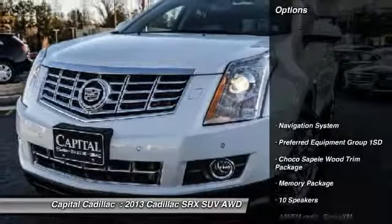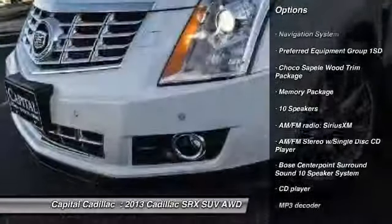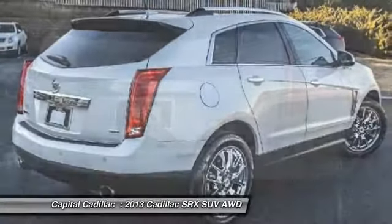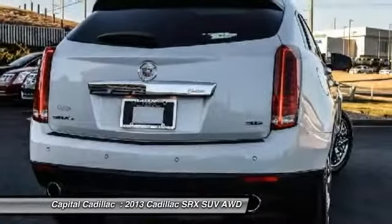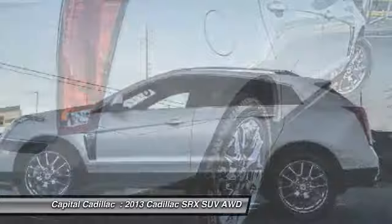Here are some of this vehicle's great options: keyless entry, power passenger seat, traction control, navigation system, dual airbags, leather-wrapped steering wheel, power steering, air conditioning, front four-wheel disc brakes, auto-dimming rear-view mirror, PPO.